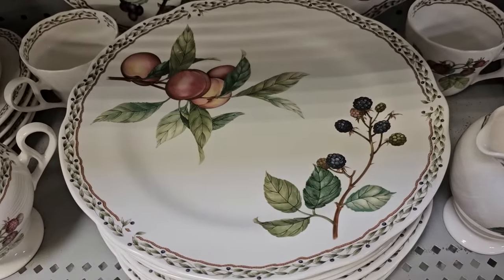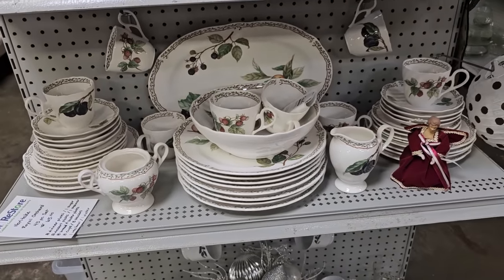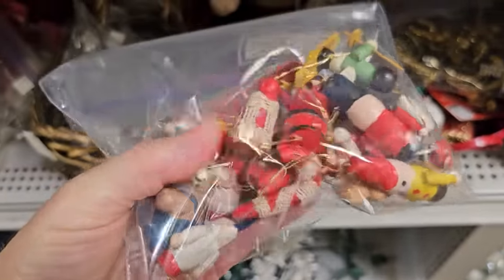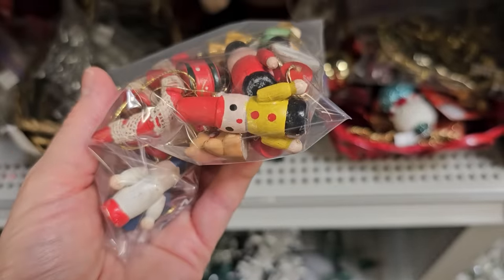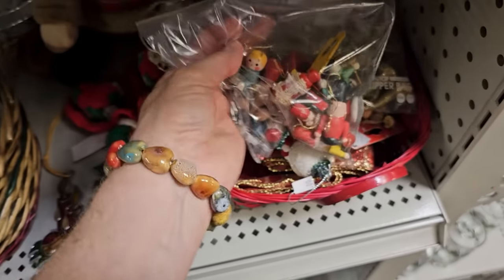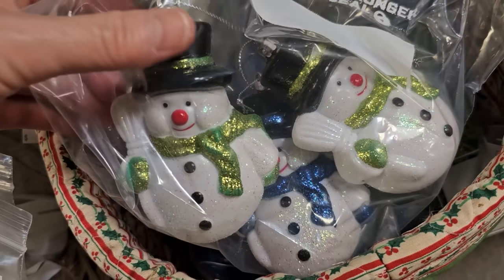Oh, look at those plates with the blackberries. And here's another bag of Christmas ornaments — you get the whole bag for $1.50. These just gave me a little Scandinavian vibe; they're all wooden.